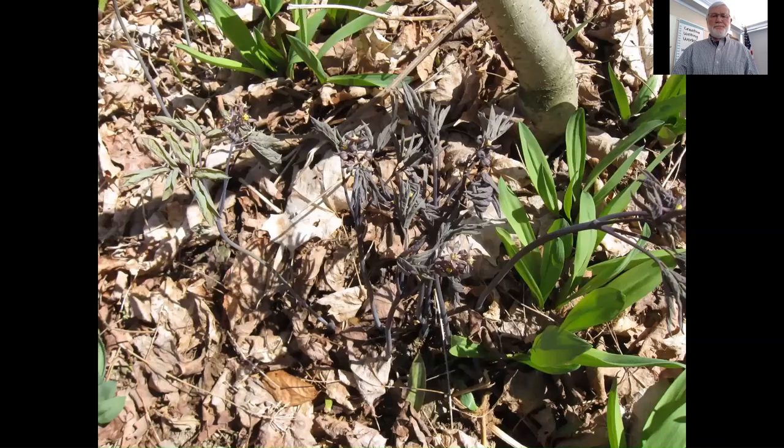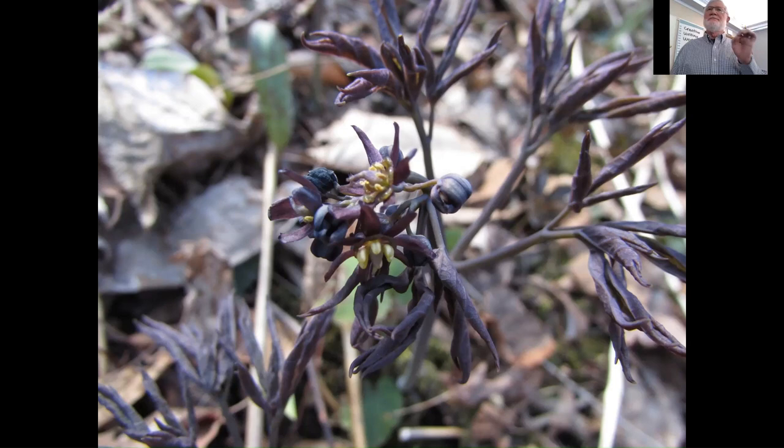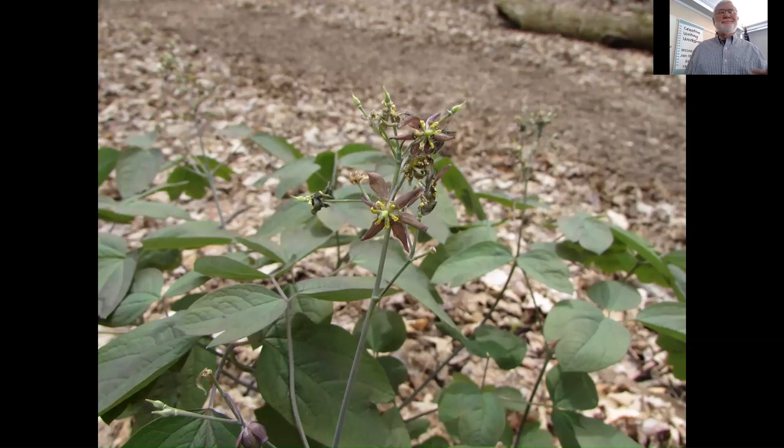Blue cohosh is another one you might be familiar with. It has this purplish, smoky-looking foliage. There are two species, originally thought to be one but divided into two. One of them flowers before the leaves expand, with very purplish petals. This is Caulophyllum. This plant is poisonous — nothing eats it, not even deer. It has a bluish fruit that just sits there all winter. The other species flowers a little later with pale purplish or sometimes yellowish petals — Caulophyllum thalictroides.